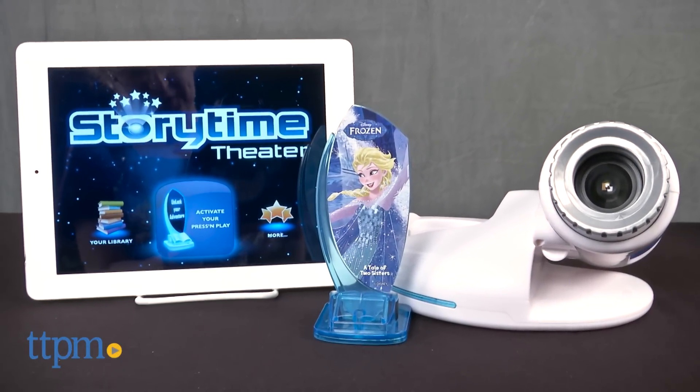Read a bedtime story with Anna and Elsa. Hi, I'm Laurie from TTPM. Reading a story before bed is a tradition of many families, but with a Disney Frozen Storytime Theatre Projector from Tech for Kids, bedtime stories can come to life.